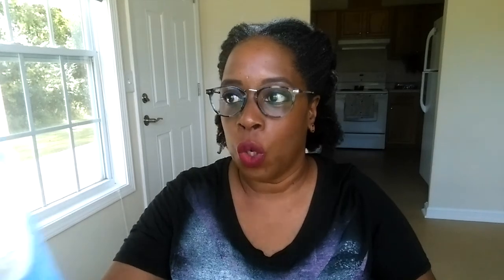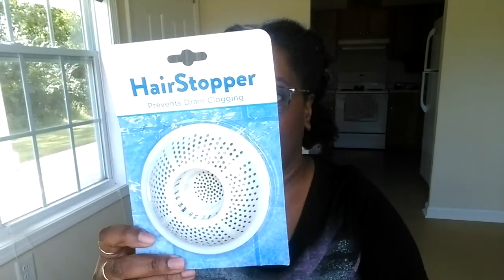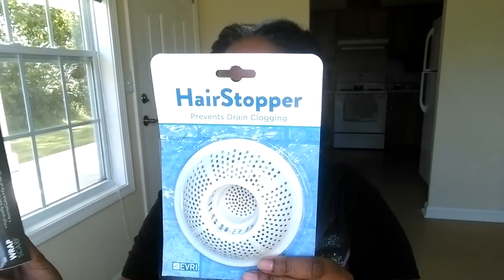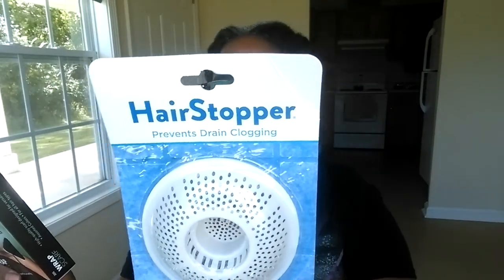There's no shopping excursion without stopping at Walmart, right? So that's where I went. One thing I've always wanted to get was one of these hair stoppers — I hope it works. I picked this up from Walmart. It's supposed to prevent drain clogging. I really don't wash my hair in the bathtub, I just don't like the feel of that, but I wanted to get this anyway because it would be great for stopping hair in the drain.